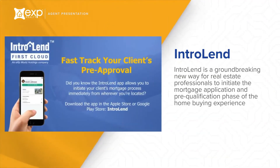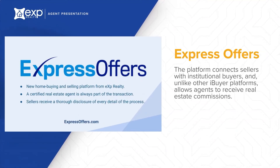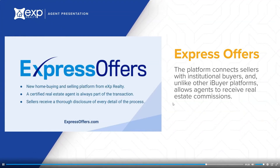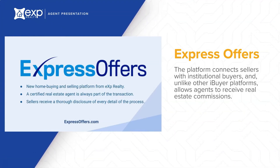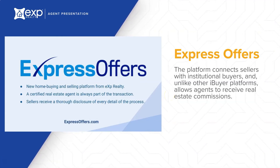Intro Lend is a groundbreaking new way for real estate professionals to initiate the mortgage application and pre-qualification phase of the home buying experience. The platform allows agents to gain back control of the transaction, provide their customers with a competitive mortgage, and at the same time, enjoy a RESPA-compliant quarterly earnings dividend through their ownership interest in Intro Lend. Express Offers is a revolutionary new home selling option for homeowners who would like to skip the hassle and uncertainty of a traditional home sale. The platform connects sellers with institutional buyers who can pay in cash and close quickly. Unlike other iBuyer platforms, Express Offers allows agents to receive real estate commissions.